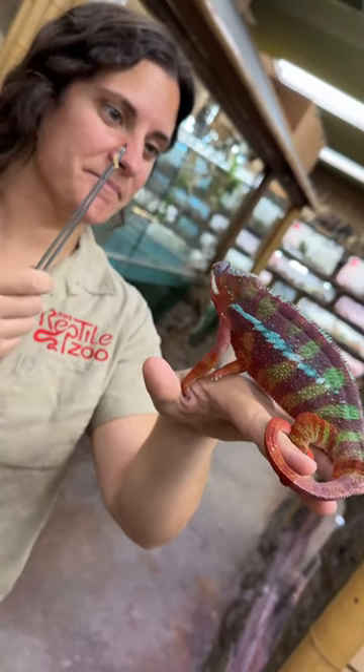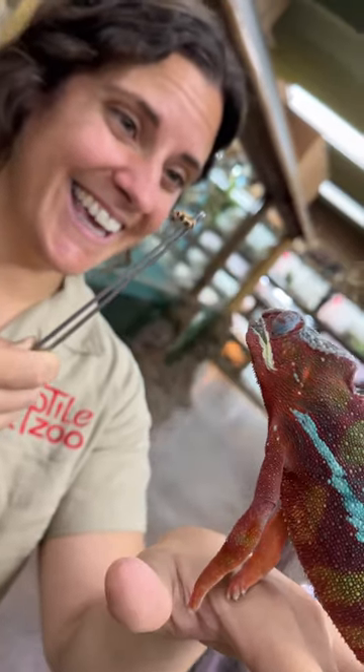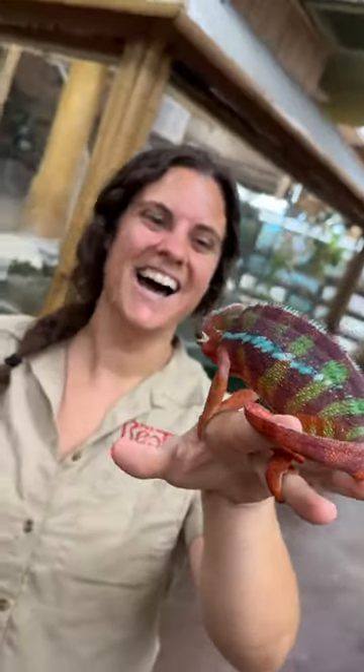Do you want it? Look! Oh, get it, get it, get it! Oh, nice! Good job!